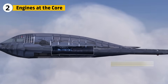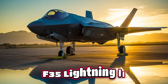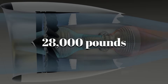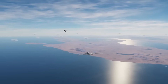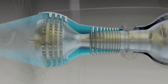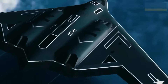The B-21's beating heart likely consists of two Pratt and Whitney F-135 derivatives, which is the same family that powers the F-35 Lightning II. Each engine is believed to produce around 28,000 pounds of thrust. Combined, that's enough to push a fully loaded bomber across continents with quiet precision. These engines are fine-tuned for stealth and efficiency. Their low bypass ratio of about 0.57 keeps exhaust velocity lower and heat more diffused.